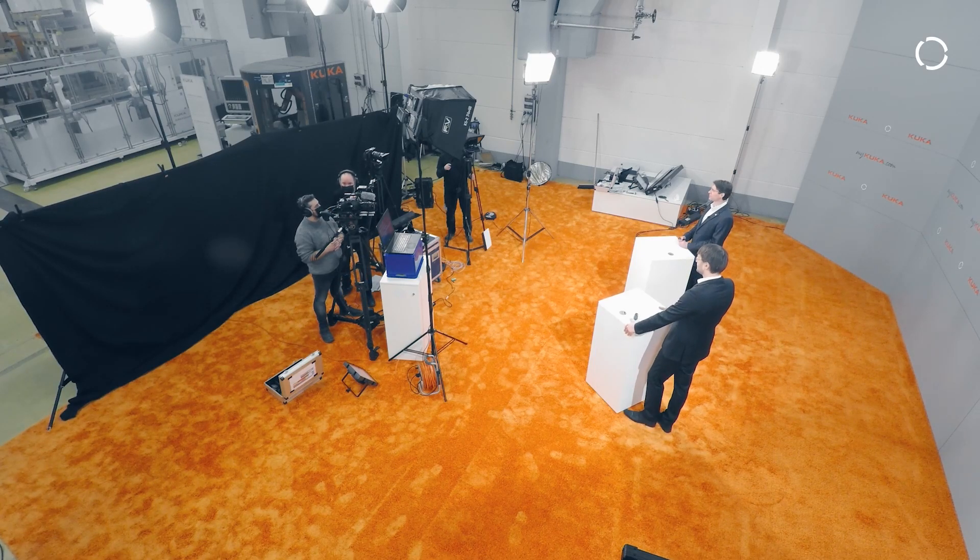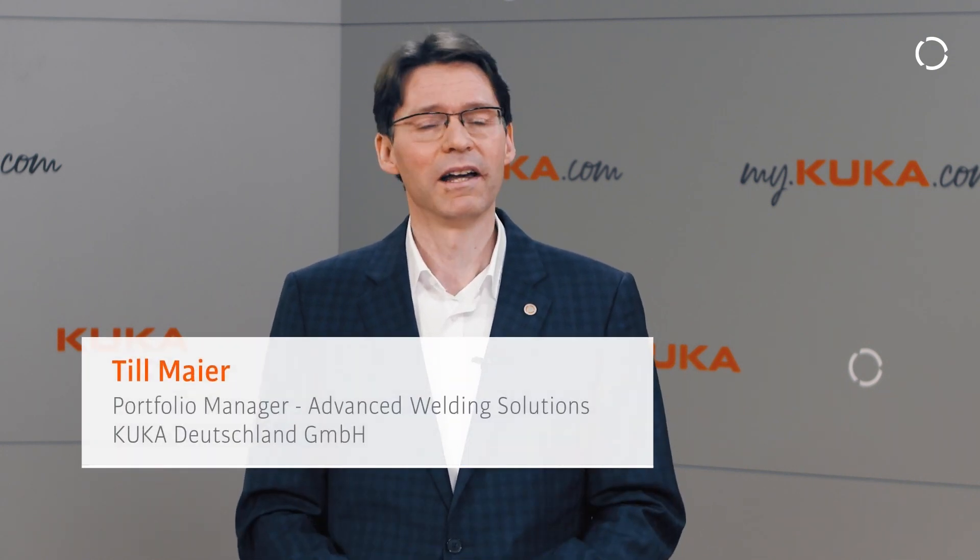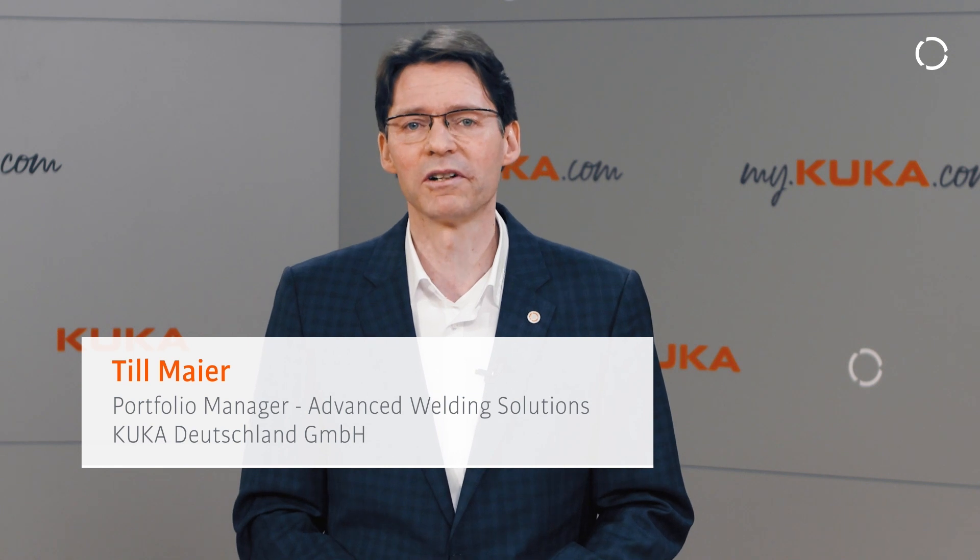Welcome to KUKA, ladies and gentlemen. We are here in our production hall in Augsburg. Our topic for today is robot-based friction stir welding applications and solutions for electromobility. My name is Thiel Meyer, I'm the responsible portfolio manager for advanced welding solutions. With me is Stefan Fröcke, the responsible welding engineer for the technology of friction stir welding.